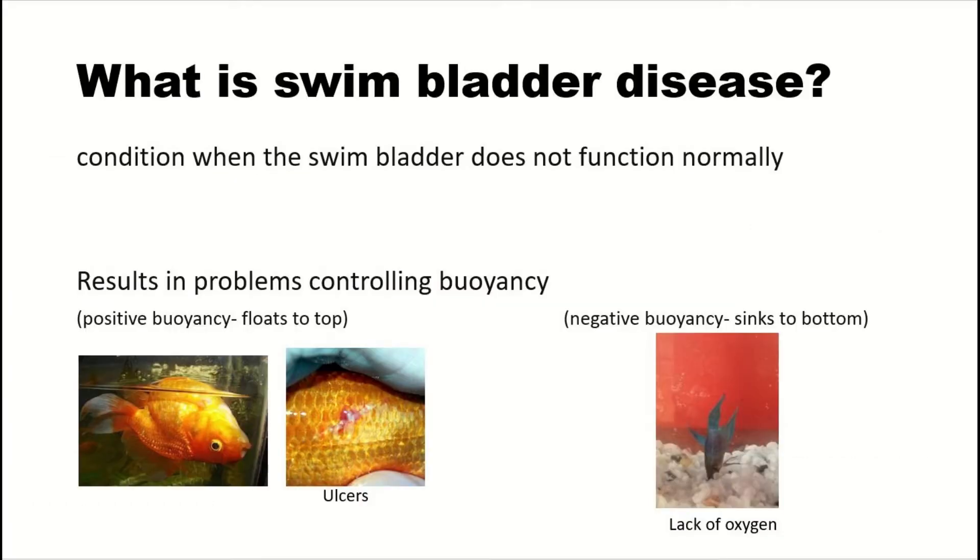When the swim bladder isn't functioning the way it's supposed to, we will notice things such as the fish floating up uncontrollably or being stuck to the bottom. As you can imagine, this can be quite problematic.